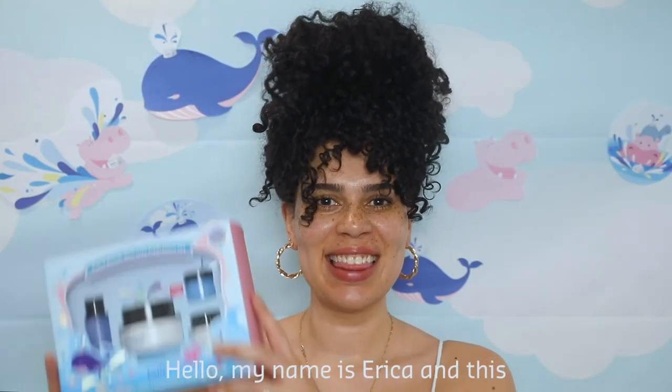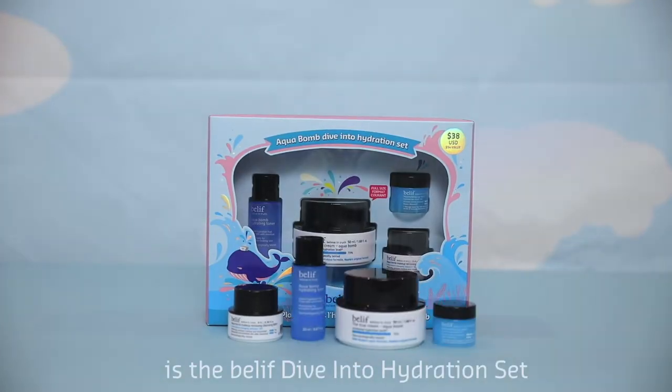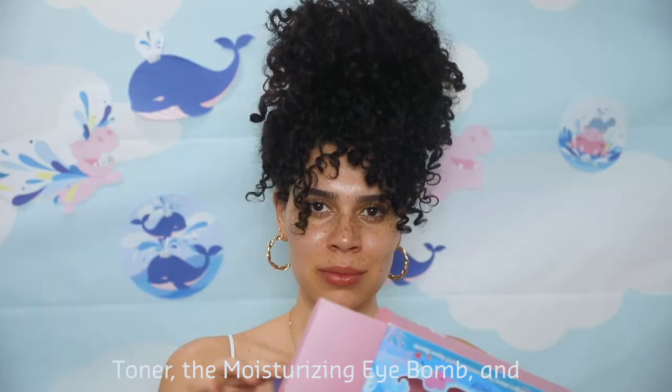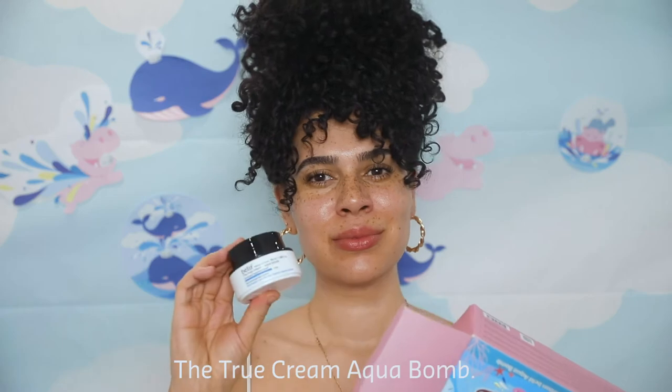Hello, my name is Erica and this is the Belif Dive Into Hydration set, available exclusively at Sephora. It has the Aqua Balm Cleansing Balm, the Aqua Balm Hydrating Toner, the Moisturizing Eye Balm, and the True Cream Aqua Balm.